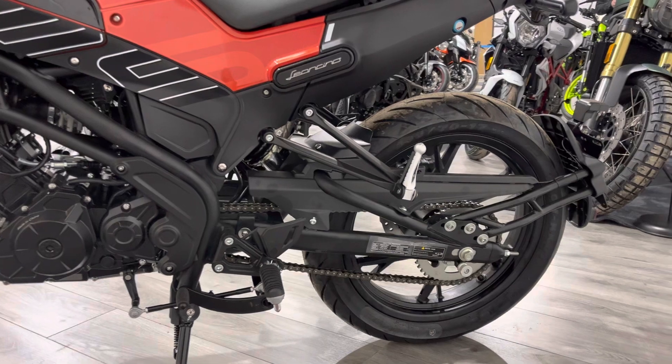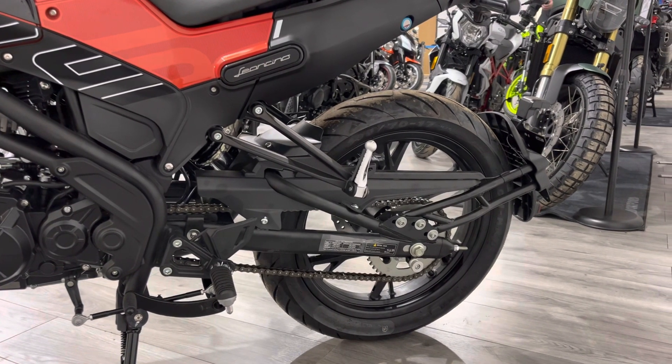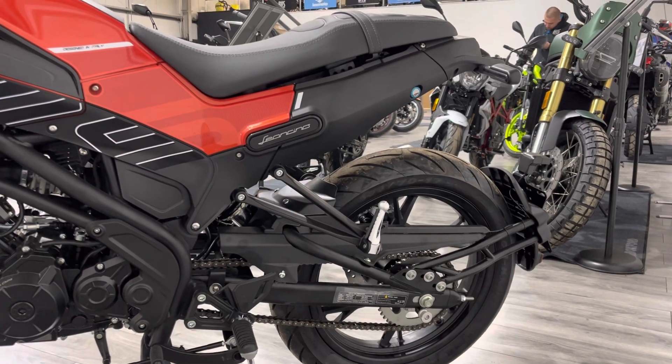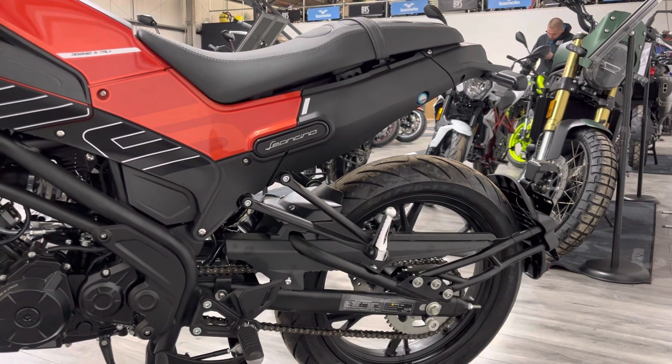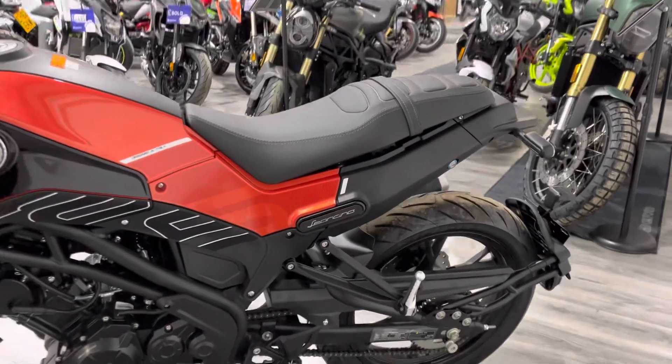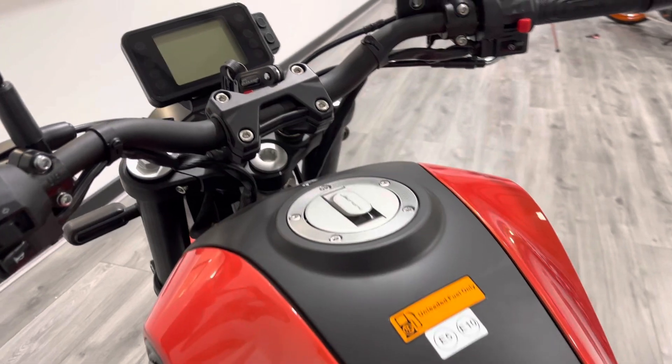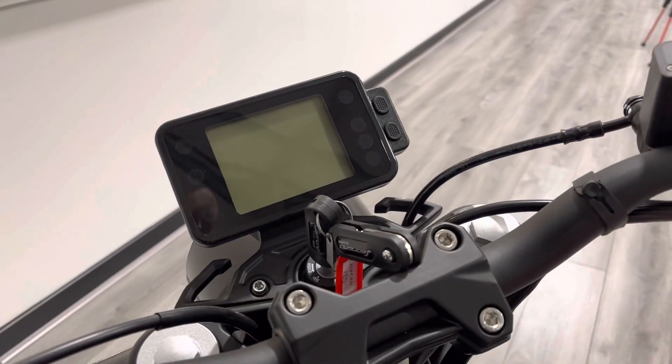It's obviously chain driven. The retro style means the number plate is held back over the rear wheel, and it's got quite a short, stumpy tail unit — all adding to the retro look and feel while remaining compliant with EU regulations.